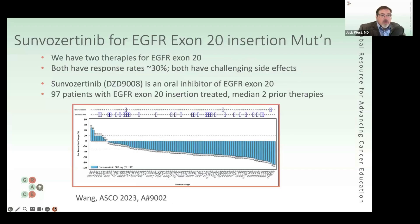EGFR exon 20 insertions are a different type of EGFR mutation. We can take a step back and remind folks that EGFR mutations are not a one-size-fits-all approach — we are getting more and more nuanced about this. One subgroup is exon 20 insertions, and we do have a couple of FDA-approved, somewhat active agents for this.